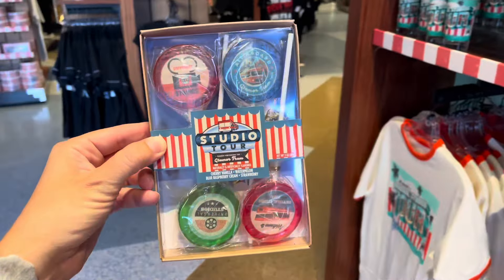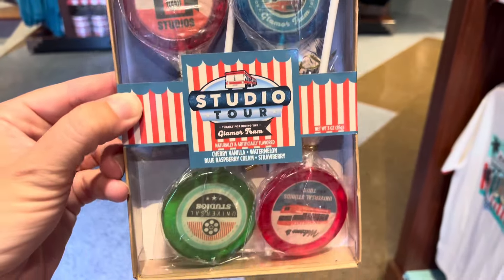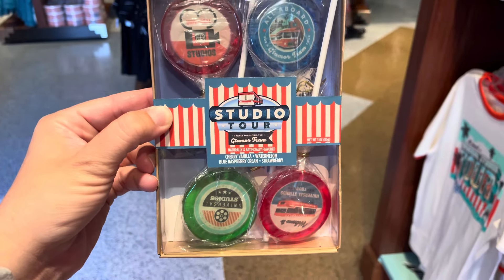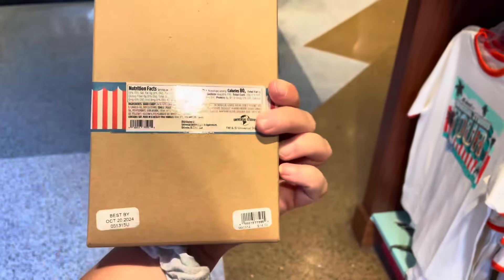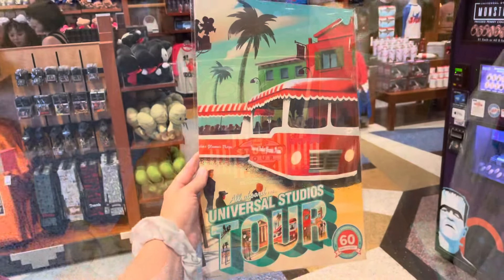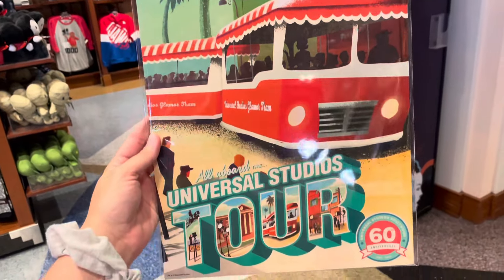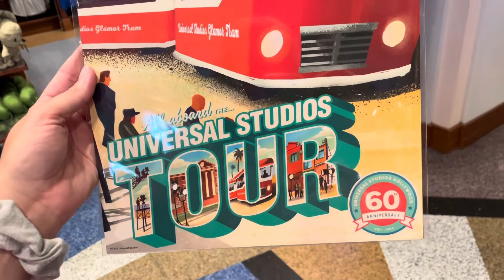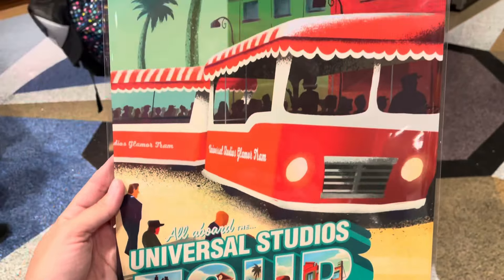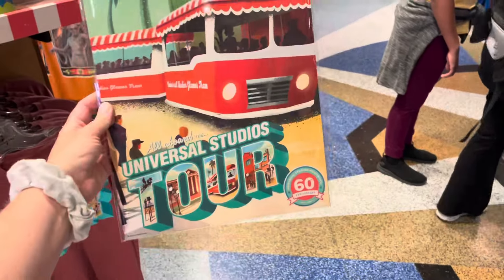There's a four-pack of suckers in cherry, vanilla, watermelon, blue raspberry cream, and strawberry flavors — $14 for the pack of four. I think the last item is a print, and it is $20.